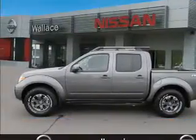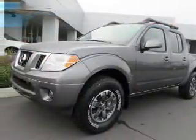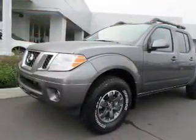It's powered by four-wheel drive, a four-liter six-cylinder engine, and a five-speed automatic transmission.